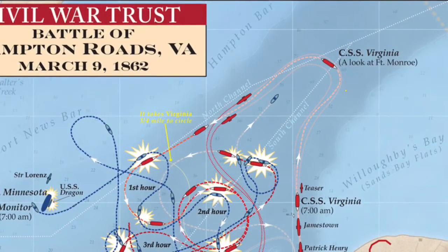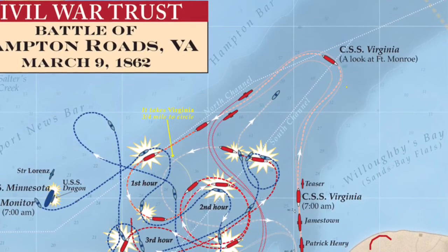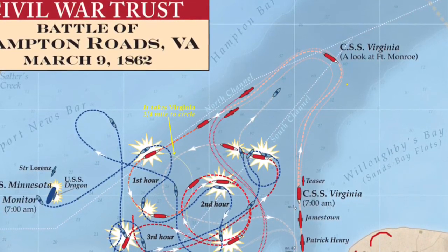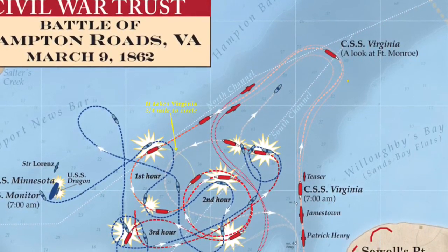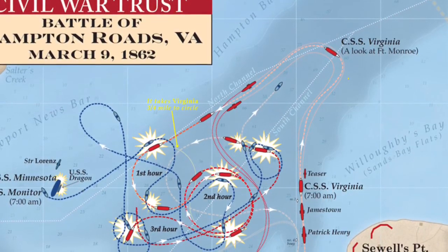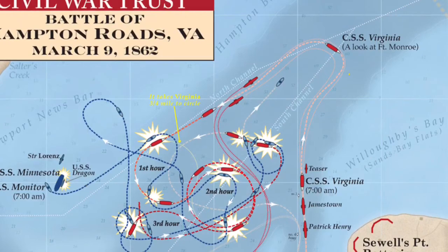The bigger rectangular shapes are the main ships. The red-colored ones are the Confederate and the blue-colored ones are the Union. The skinnier, smaller rectangular shapes are the supporting ships — red for Confederate and blue for Union. The rectangular shapes with yellow sparks around them are ships that are under attack. The red-dotted lines are the routes that the Confederate ships took, and the blue-dotted lines are the routes that the Union ships took.